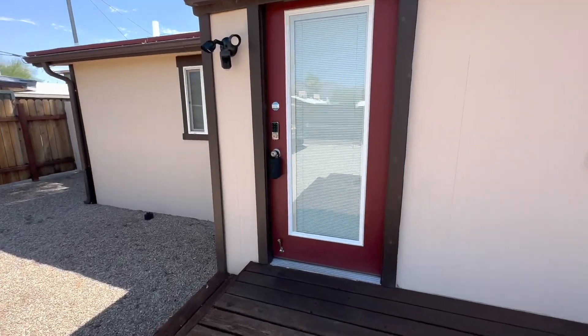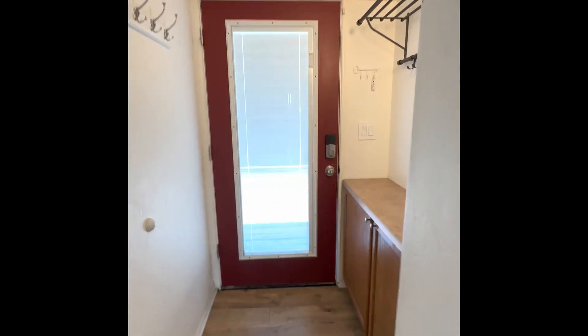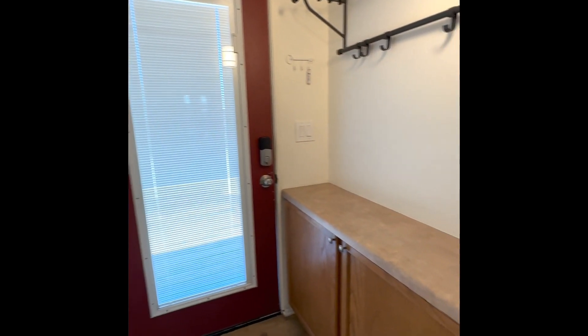Let's go take a look inside. So when you first walk in, here's the entryway. There's some storage next to the entryway, and right off of the entryway is the first bedroom.